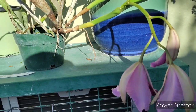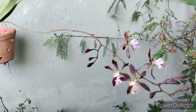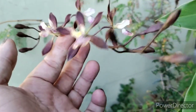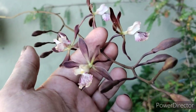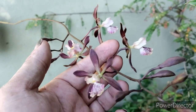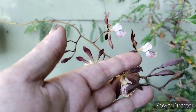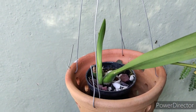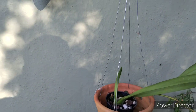Here's the Encyclia that I got from Natalia of Just One More Orchid. This is off of her big mama Encyclia, which is a cut from Jim Roberts. Hers is a big specimen plant — she gave me a cut and I've got that growing on.